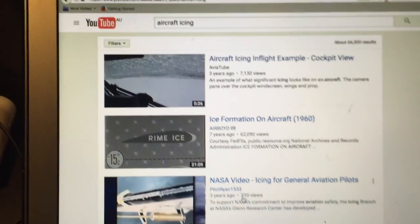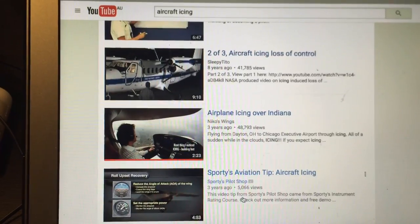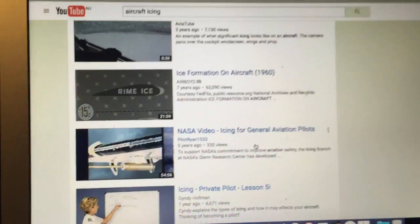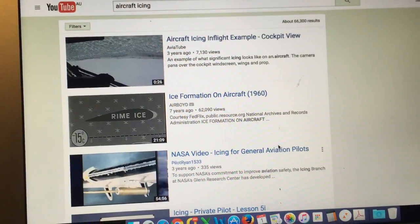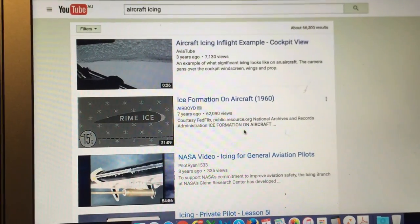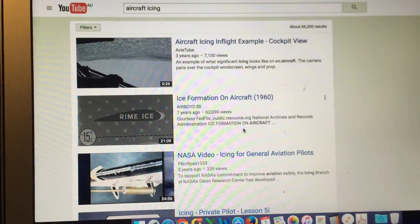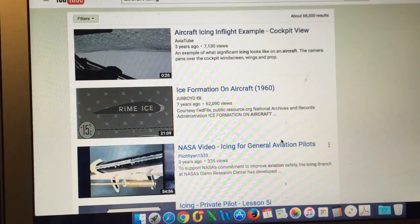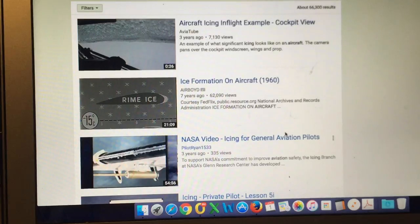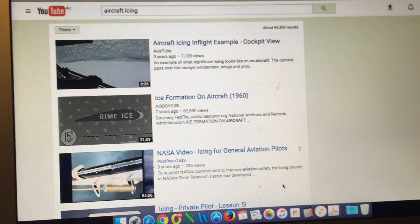If you do a search on YouTube for aircraft icing, there are plenty of videos that demonstrate how ice forms on the window and on the wing, and also explain the theory and the different types of ice. Just remember: you do not have icing problems when flying in clear skies. If you're above cloud or in clear blue sky, icing isn't an issue — it's only when you're in cloud or if it's raining. Even without rain, significant ice formation can occur just from the moisture that makes up the cloud itself.